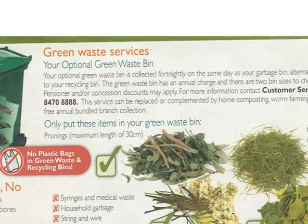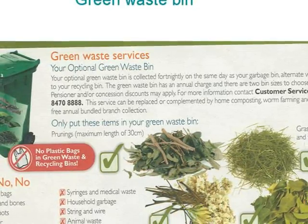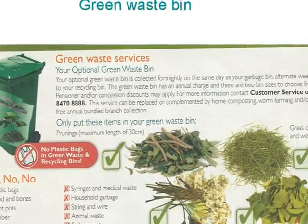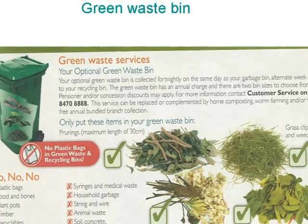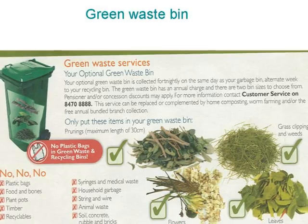Green waste bin. Leaves, grass, small branches, dead flowers. This is collected every fortnight, alternate weeks. Check which bins your neighbours have put out if you're not sure which ones to put out.